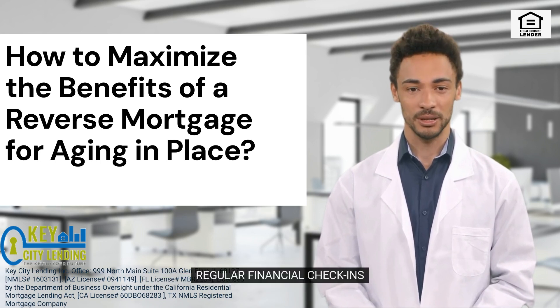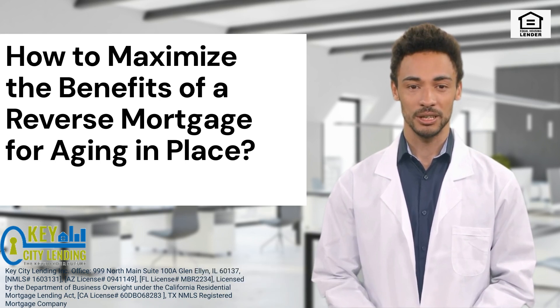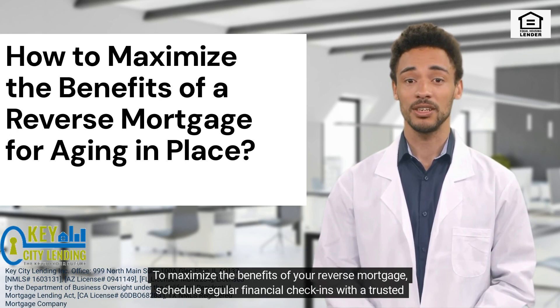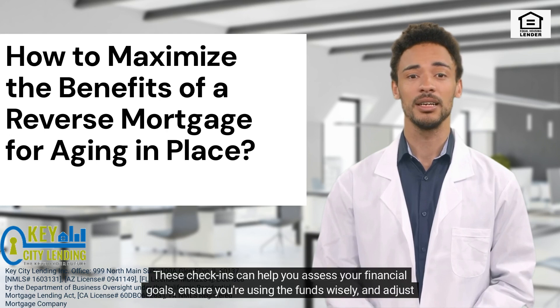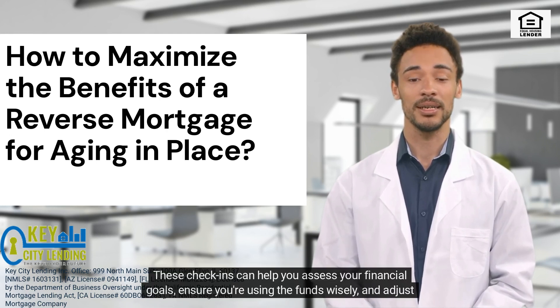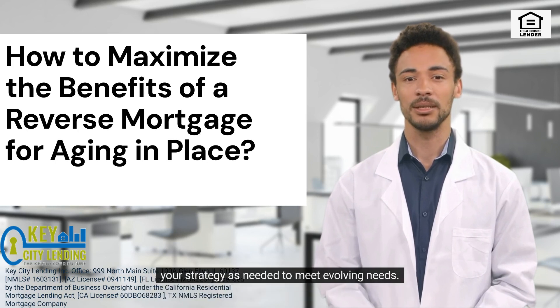6. Regular Financial Check-Ins. To maximize the benefits of your reverse mortgage, schedule regular financial check-ins with a trusted advisor. These check-ins can help you assess your financial goals, ensure you're using the funds wisely, and adjust your strategy as needed to meet evolving needs.